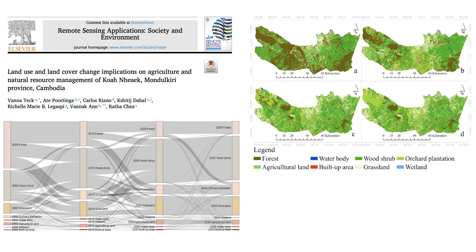Let's zoom in and paint a picture of Koh Anik first. It's a district in Mondul Kiri, a province in eastern Cambodia, known for its dense forests and rolling hills. The people there rely heavily on agriculture and natural resources. But there's a shadow lurking: deforestation.